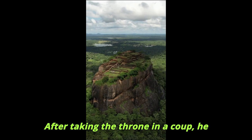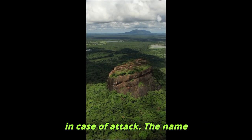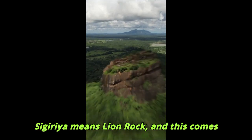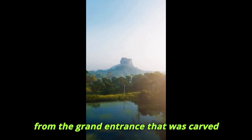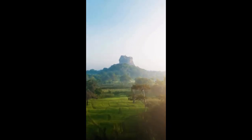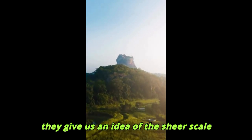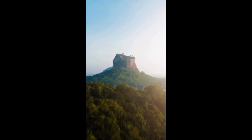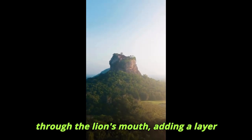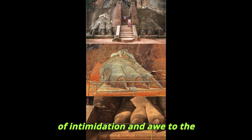After taking the throne in a coup, he sought to build an impregnable stronghold in case of attack. The name Sigiriya means Lion Rock, and this comes from the grand entrance that was carved in the shape of a gigantic lion. Today, only the lion's paws remain, but they give us an idea of the sheer scale and grandeur of the original entrance. Visitors would have entered the fortress through the lion's mouth, adding a layer of intimidation and awe to the experience.